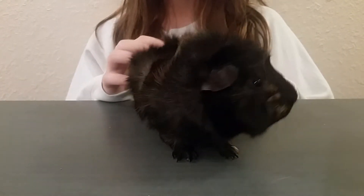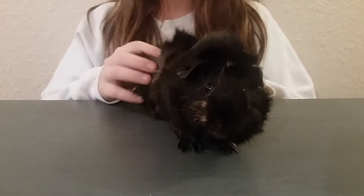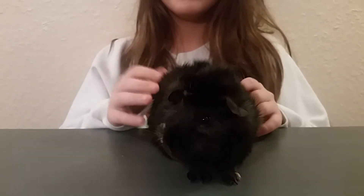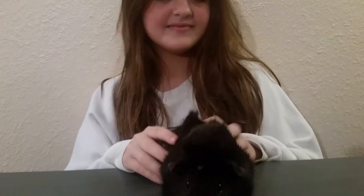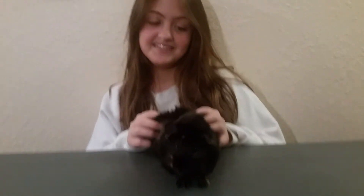Here's Rocky, our sweet little guinea pig. Here to introduce some things about him is his owner Katie. Hello Katie, how are you today? Good. Well today we want to learn about your good friend Rocky. Alright. So what things can you tell us about Rocky?